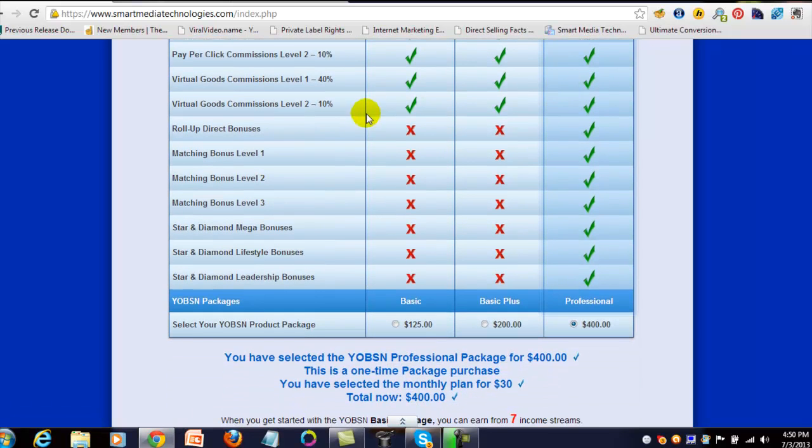The roll-up direct bonus works like this: if you sign up at $125 and someone below you joins at the $400 professional level, you earn the $25 commission, but there's a roll-up direct bonus that comes to me as the first professional member above you in your lineage — I receive that $75 difference.